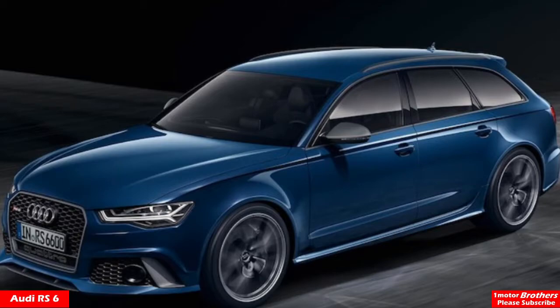How much does this car cost? It's $111,000 — that's about £87,000. Up next is the Mercedes-Benz E63 AMG S. They have really long names.